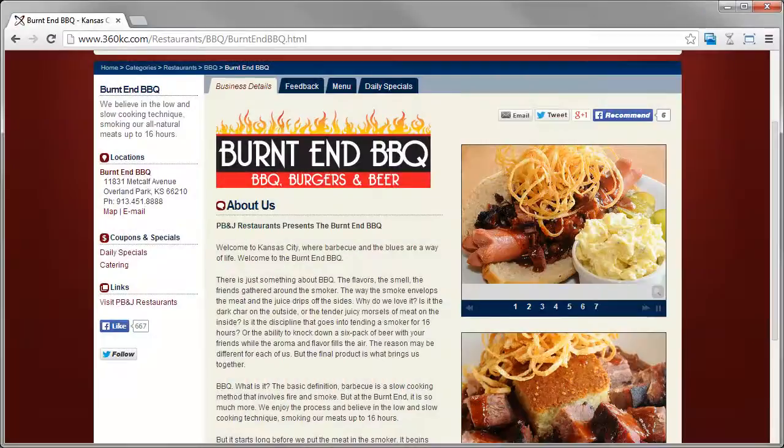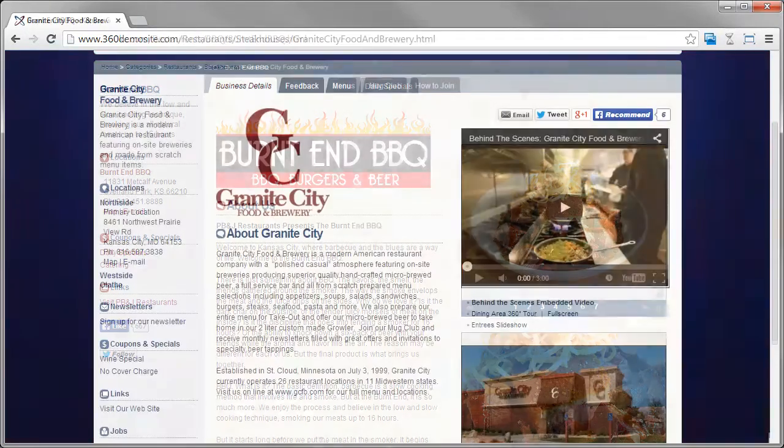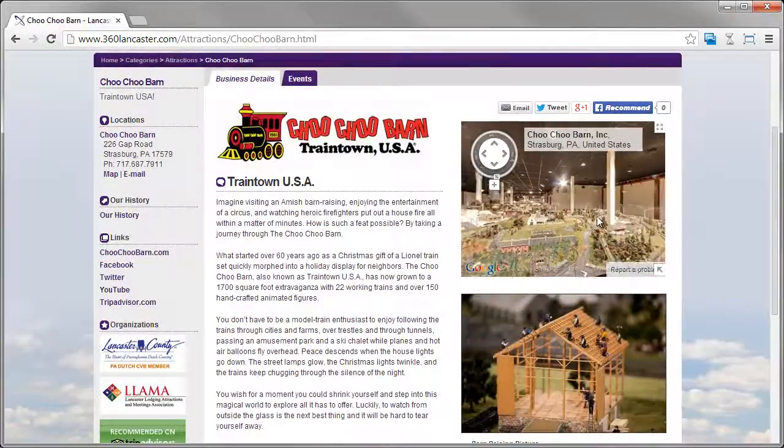We also provide an array of visual tools that site visitors love, such as slideshows, video embedding, virtual tours, Google business tours, and more.